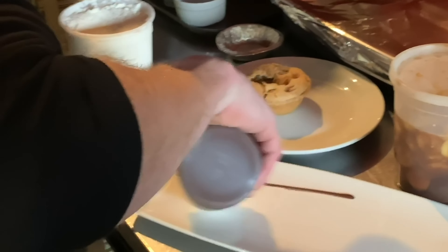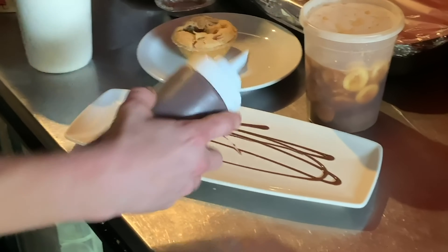Chess pie, you know, is a southern pie. It's a custardy type of recipe. It uses a little yellow cornmeal as the thickening agent. It's butter, sugar, eggs, heavy cream — it's all in there.